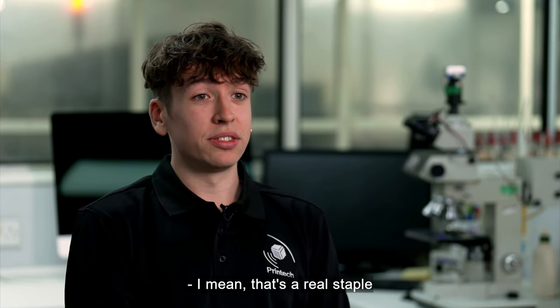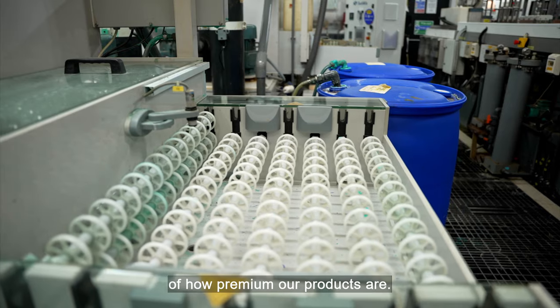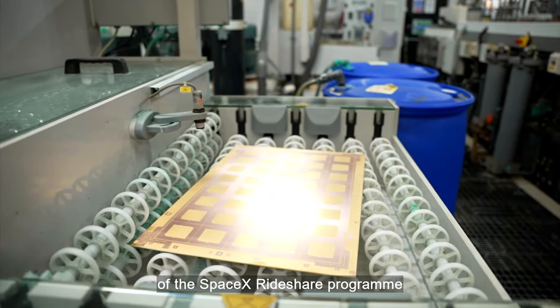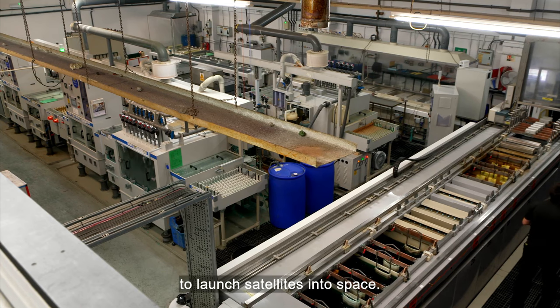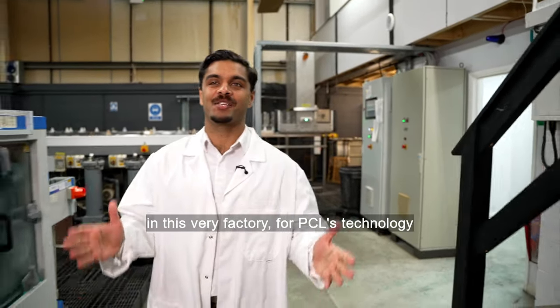That's a real staple of how premium our products are. Those products now have the benefits of the SpaceX rideshare program, which makes it easier and cheaper than ever before to launch satellites into space — some of them will include antennas made in this very factory.